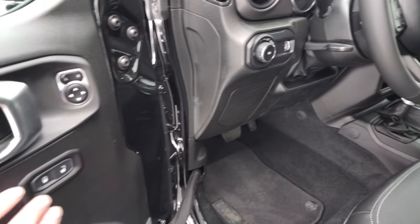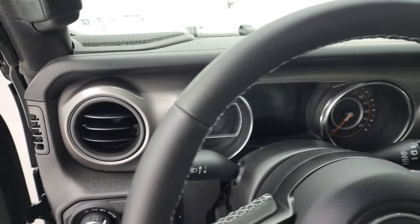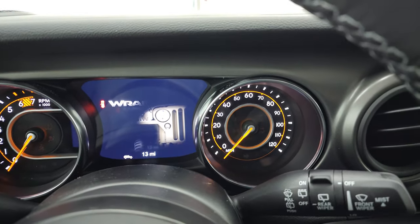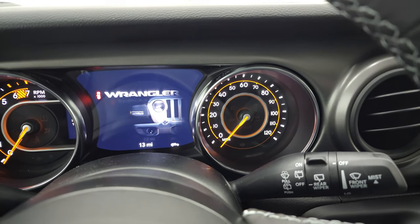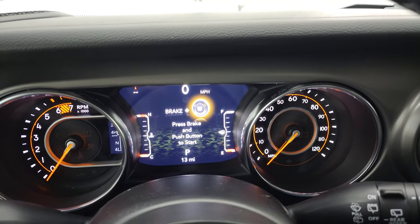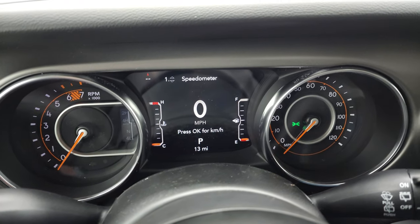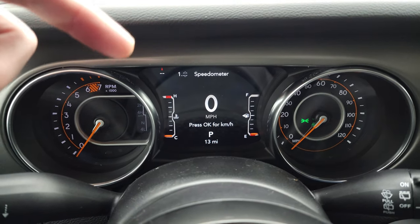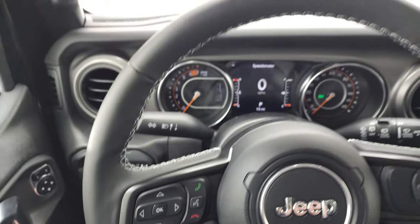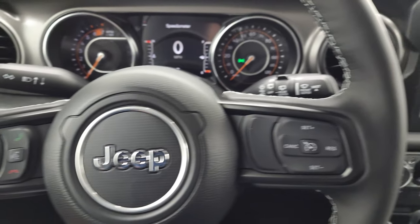You get auto headlamps, tilt telescopic steering wheel, power locks and mirrors. The heated leather-wrapped steering wheel has cruise controls on the right, Bluetooth and information center controls on the left, and audio controls on the back. Let's take a quick look at the instrument cluster and the 7-inch radio.